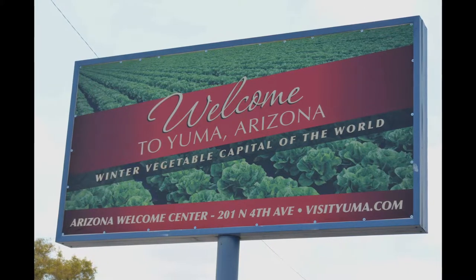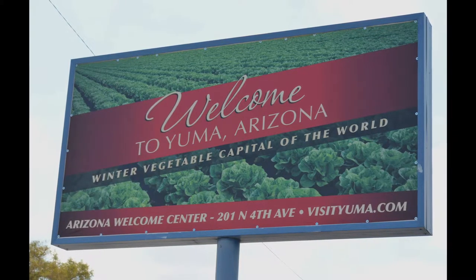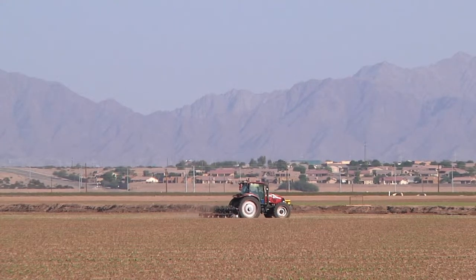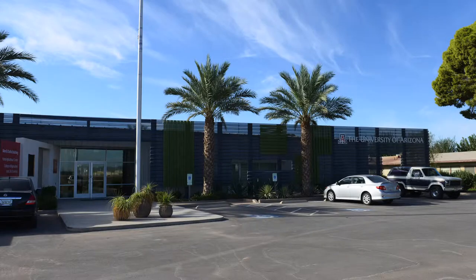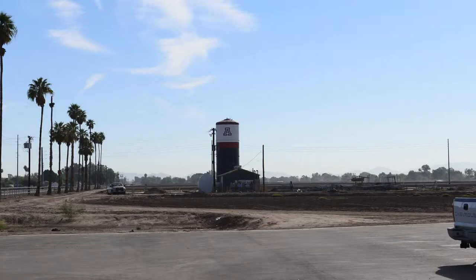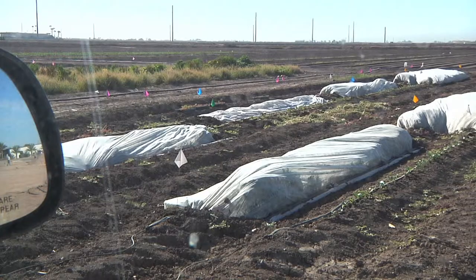If you're eating a salad in North America in winter, chances are the main ingredients of that salad came from Yuma or the nearby Imperial Valley. Farming is an industry that thrives in Yuma in part because of a century-plus relationship between area farmers and the University of Arizona's Agricultural Research Center. UA scientists use their experimental farms to improve crops farmers will grow, maximize yields, and head potential pests off at the pass.